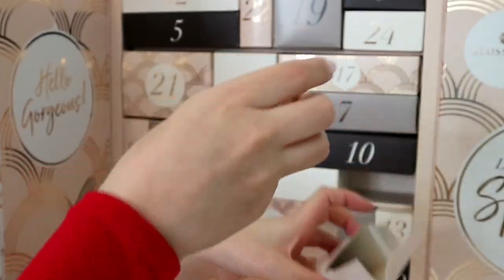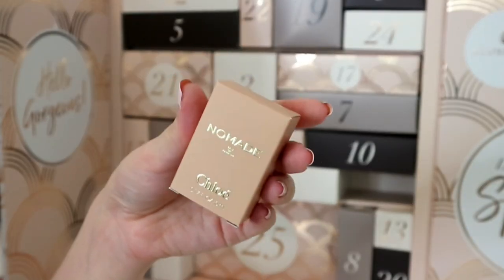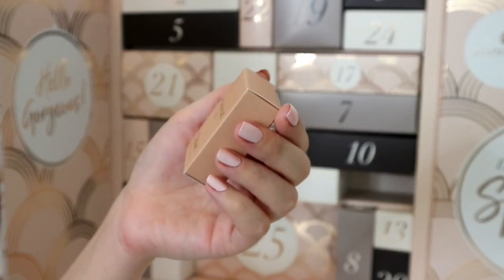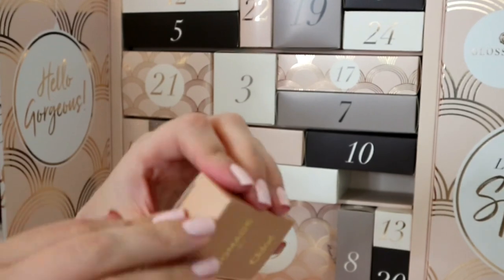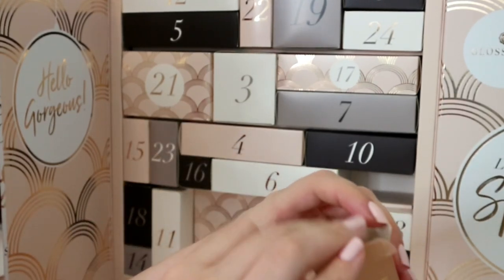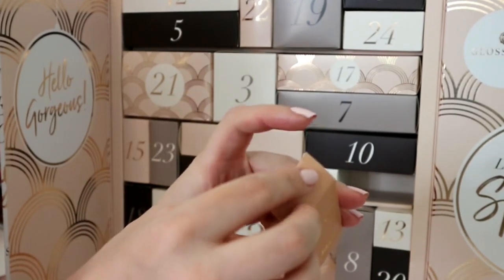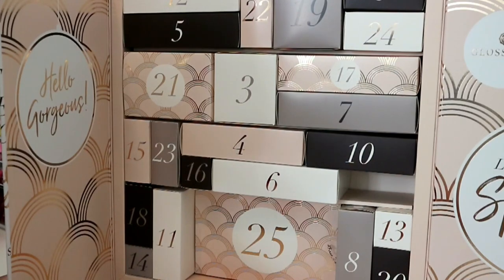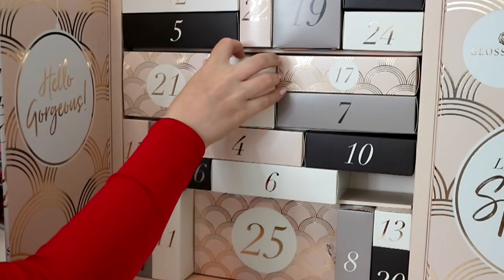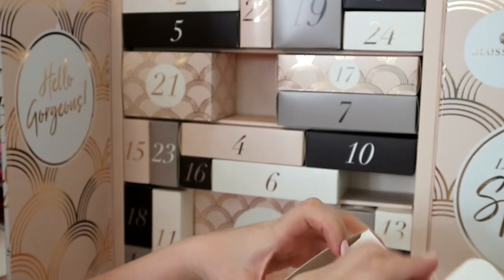Box number two is a sample of Chloé Nomad perfume. I think this one's quite nice - it's 5ml so it's not absolutely tiny. I'm going to keep this. I can't describe it well because I'm bad at these things, but it's a quite nice perfume.